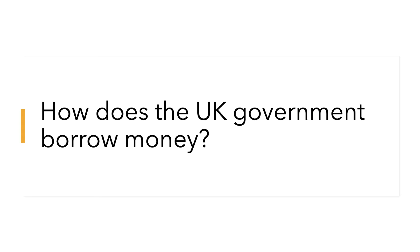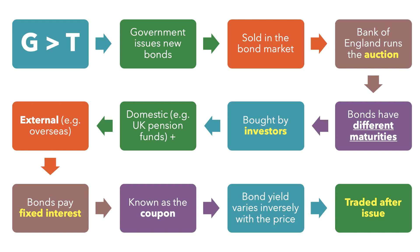How does the UK government borrow the money when it's running a budget deficit? The answer is that it issues bonds. If G is greater than T — if government spending is higher than taxation — then the government will issue new bonds. A bond is a loan, it's an IOU, it's a form of debt.